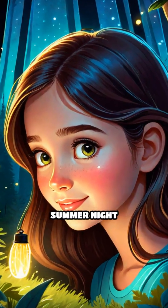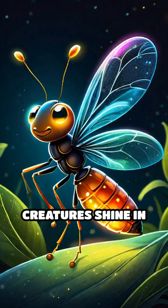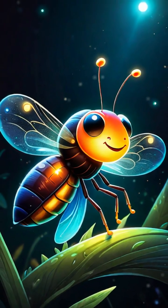Have you ever seen a firefly lighting up a summer night? Or watched videos of glowing jellyfish drifting through the ocean? What makes these creatures shine in the dark? The answer is a fascinating natural phenomenon called bioluminescence.